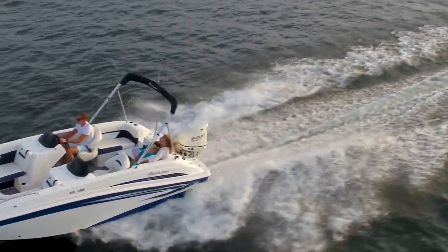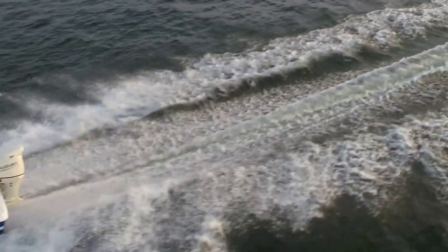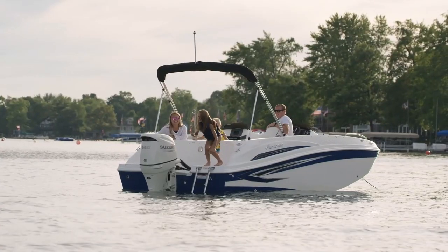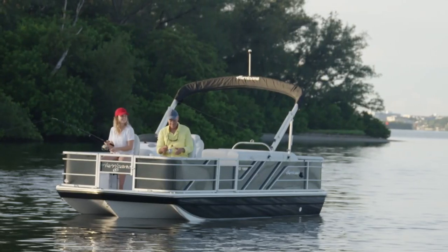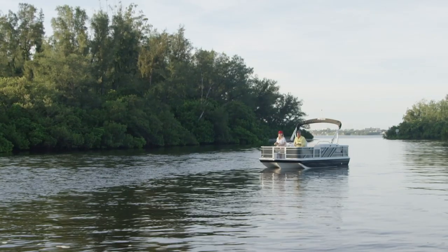Giving you freedom and confidence to explore water in all different areas, filled with laughs and smiles and happiness that have no expiration date on them. Hurricane's the original deck boat, the most versatile boat you can buy.